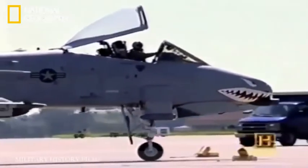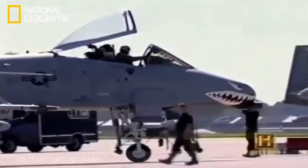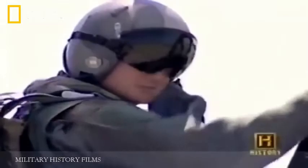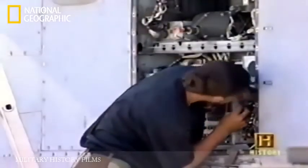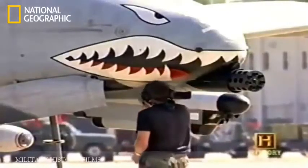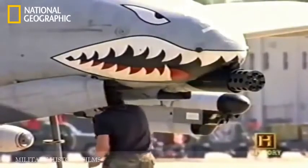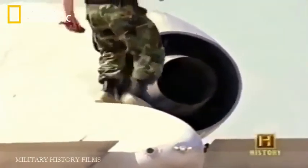Able to keep flying with battle damage that would cripple many other designs, and lethal to any armored vehicle in service, the humble Warthog of the 1970s has come to rule supreme over the digital battlefields of the 21st century. Due to remain in service until at least 2025, the A-10 Warthog has proven itself to be one of the most effective aircraft ever flown in the U.S. Air Force, and a legend to those who've flown it.